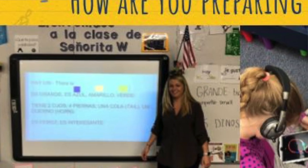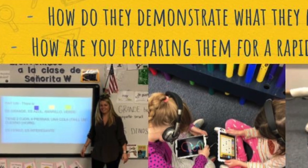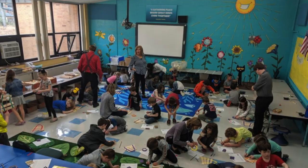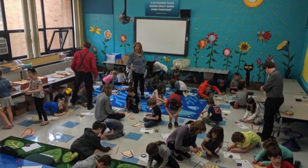Even though devices are assigned to each Bay student, your child may not be expected to bring their device to school every day. This depends on their teacher or grade. We strongly believe in making screen time count here in Bay, so expect a healthy blend of both hands-on and technical activities, especially in younger grades.